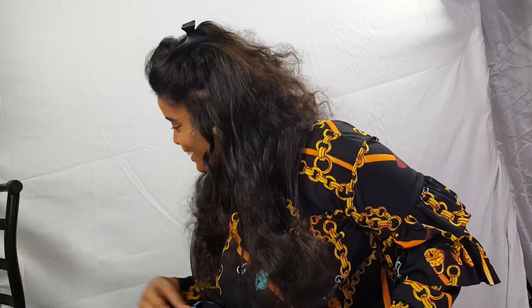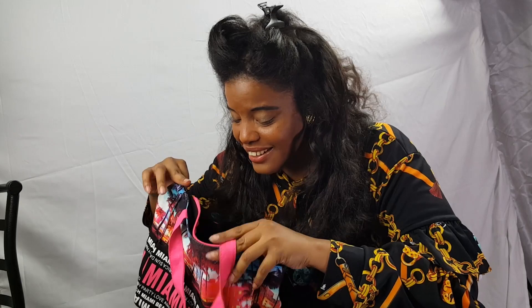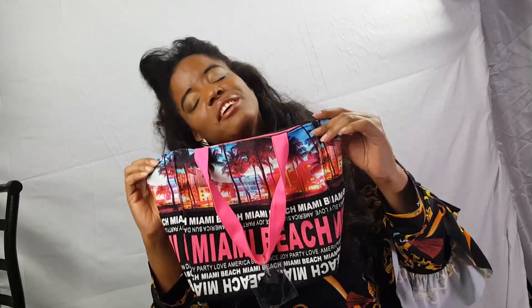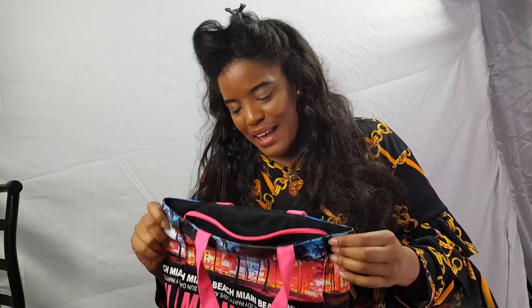Everything else inside Shima's bag is personal — only for Shima's eyes. Thank you ladies for allowing me to share what's in Shima's bag. I hope you had a great time, and maybe you'd like to show us what's in your bag. That's it for today — see you soon, God bless!